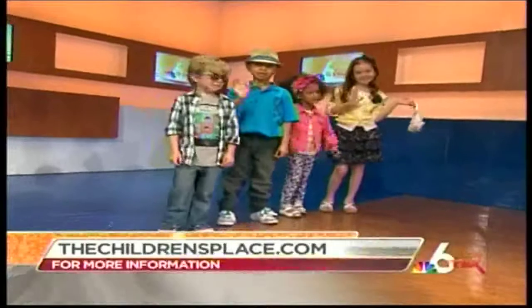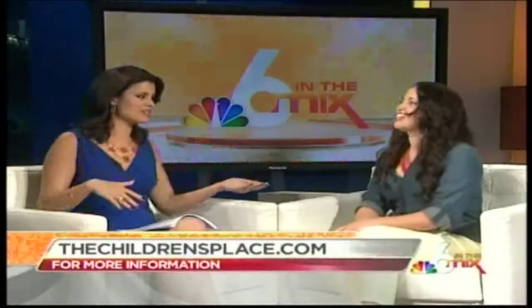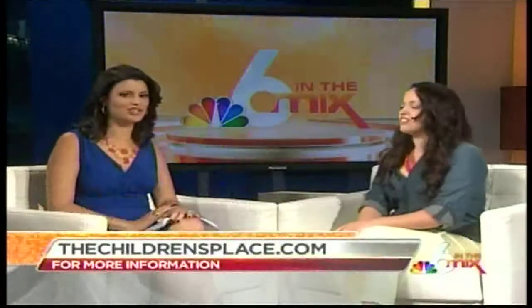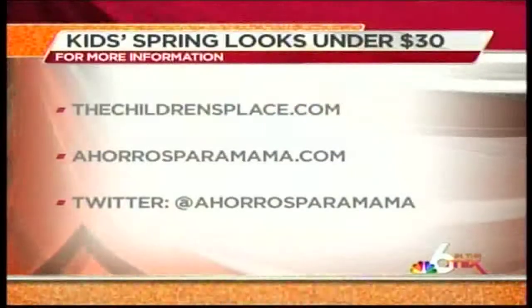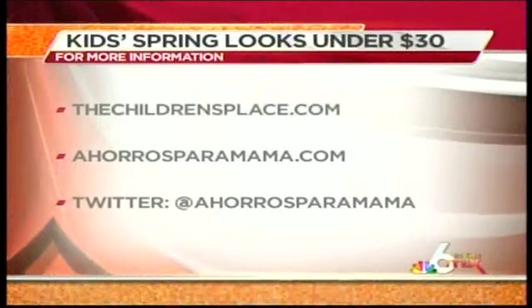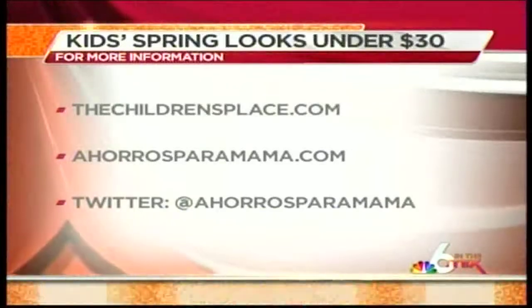Almost every piece is definitely under 30 bucks, and as Denise mentioned, they have great sales going on right now. Thanks so much, Denise — the kids look great! You can find all of these items at thechildrensplace.com, and if you'd like to keep up with Denise, check out her blog at ahorrosparamama.com.